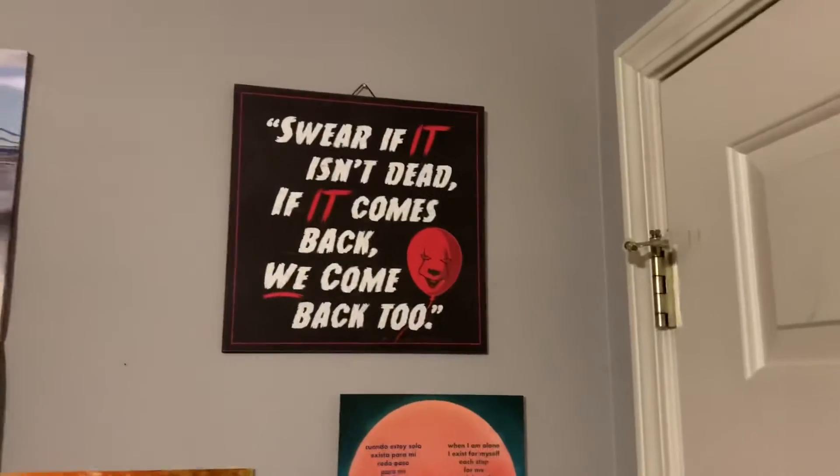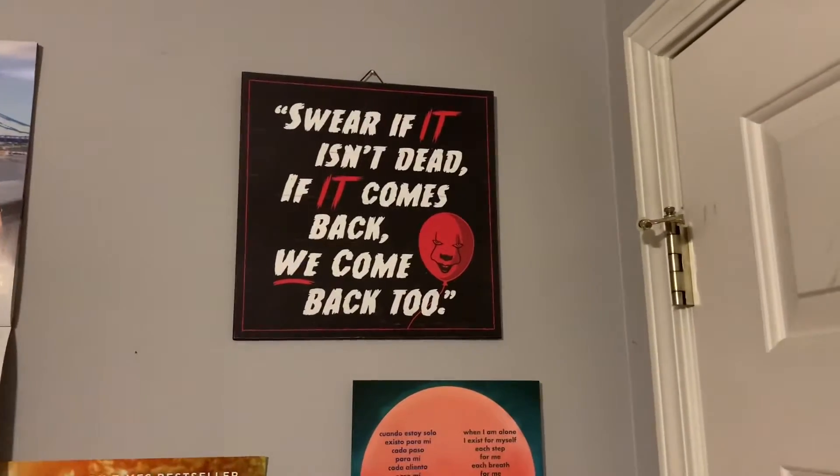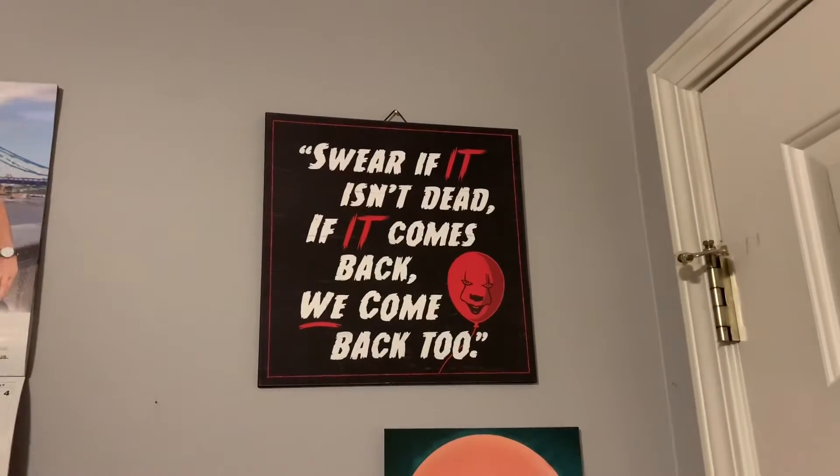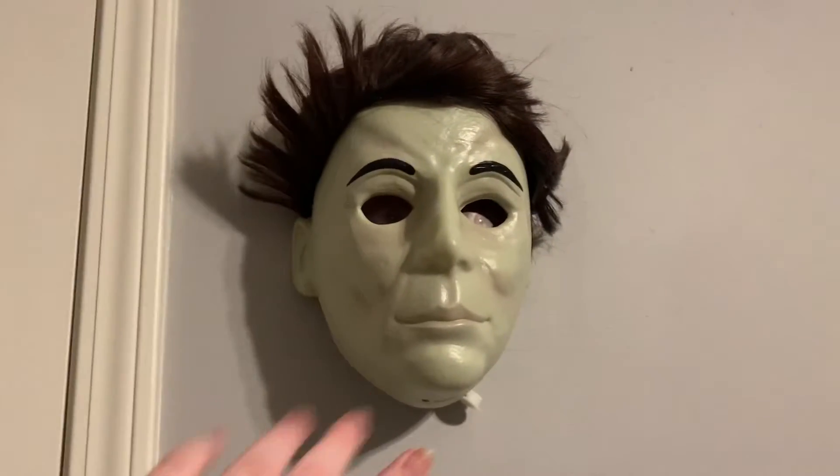So when I first walk in my room, I have this whole wall of just a bunch of other random things. But I have this little IT sign I got from Spirit Halloween on like the 50% off, so I don't even think it was $10. And then I also got this Michael Myers head that plays the Halloween theme.